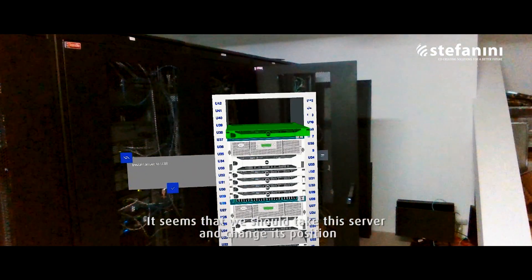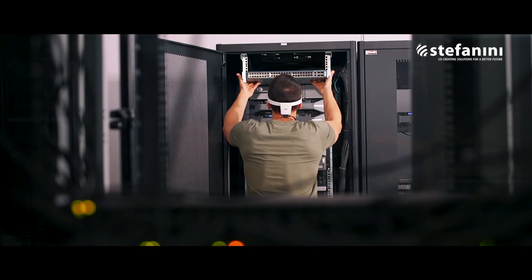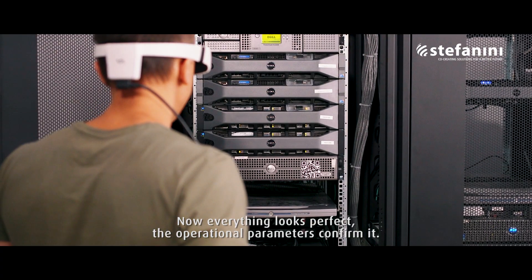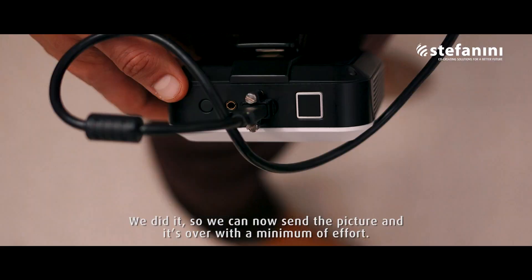It seems that we should take the server and change its position, and then everything should work properly again. Yep, that was it. Now everything looks perfect. The operational parameters confirm it. We did it, so we can now send the picture, and it's over with a minimum of effort.